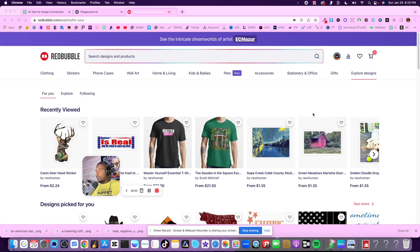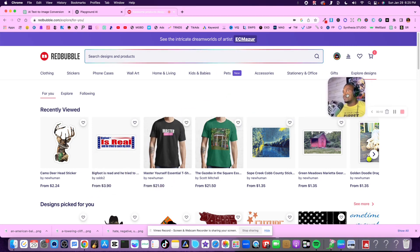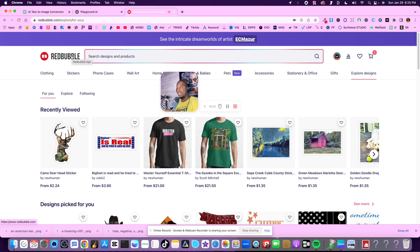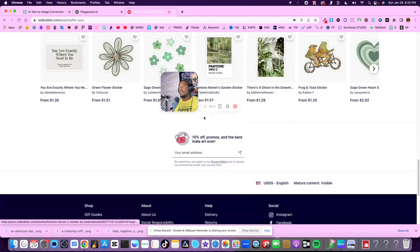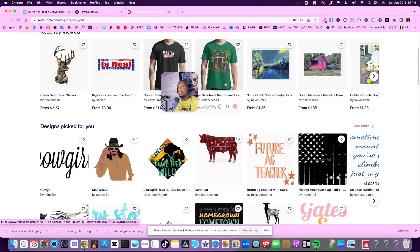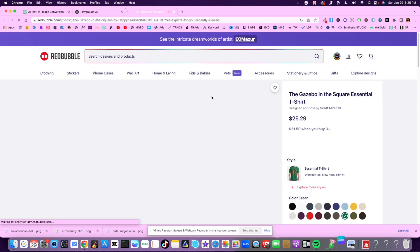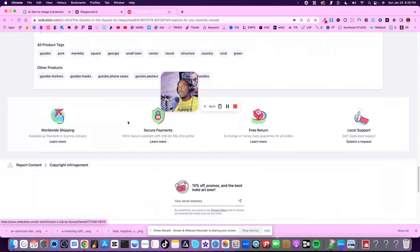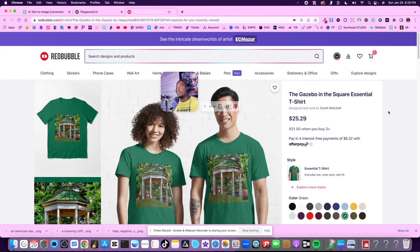I'm about to show you one of the easiest ways to make some income. Right behind me here is RedBubble - a print-on-demand company that allows you to upload designs to its platform. In exchange, it puts those designs on things like t-shirts and more. It's an easy way to make passive income because once you upload artwork, it stands the chance to make you money for the rest of your life.